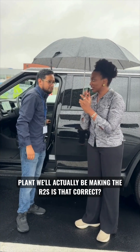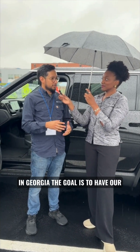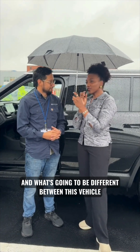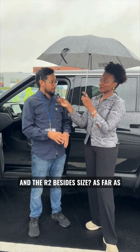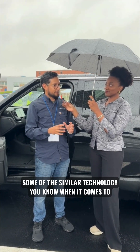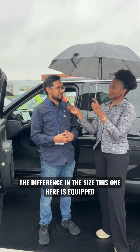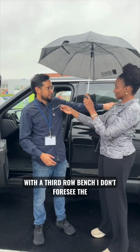So we won't be making these vehicles in Georgia when they first start at the plant — we'll actually be making the R2. The goal is to have our second-generation vehicles manufactured there, and that will be our R2. As far as differences go, you're going to see some similar technology when it comes to our ECUs — we've started centralizing everything. You'll see the difference in size, and this one here is equipped with a third-row bench. I don't foresee the R2 having that, but Rivian could always surprise us.